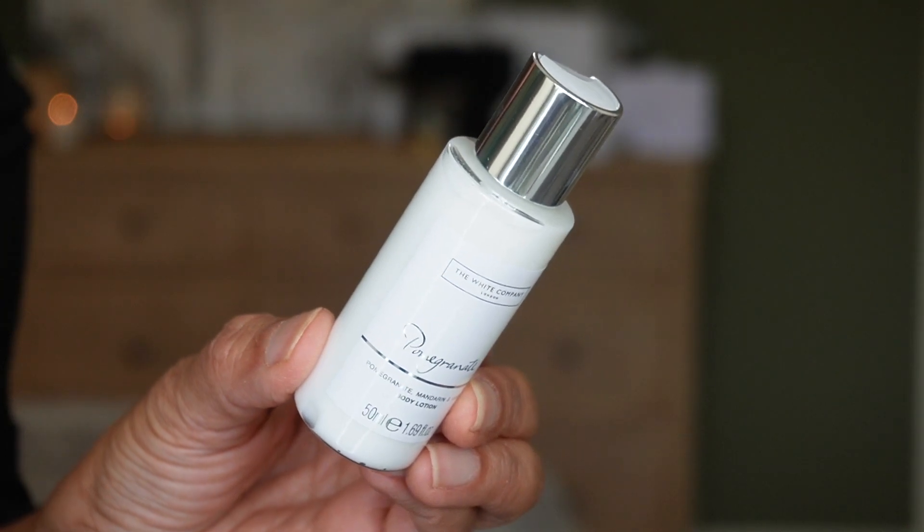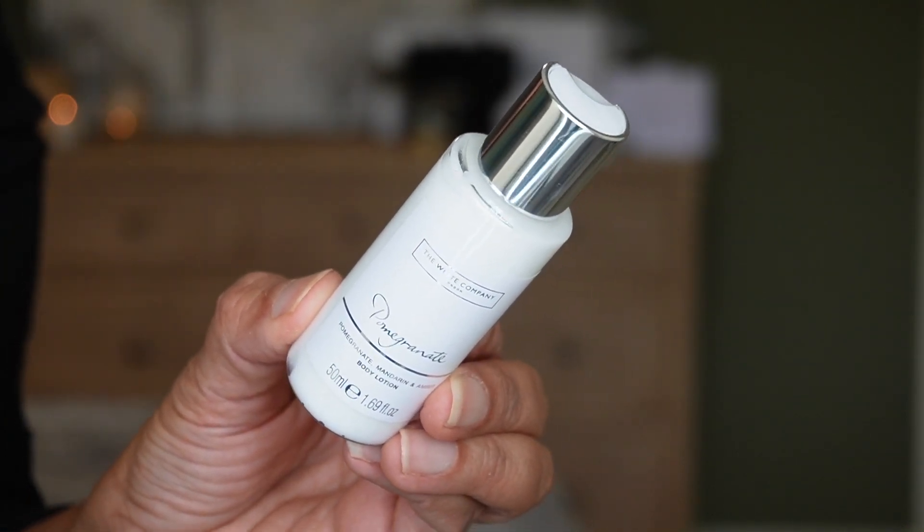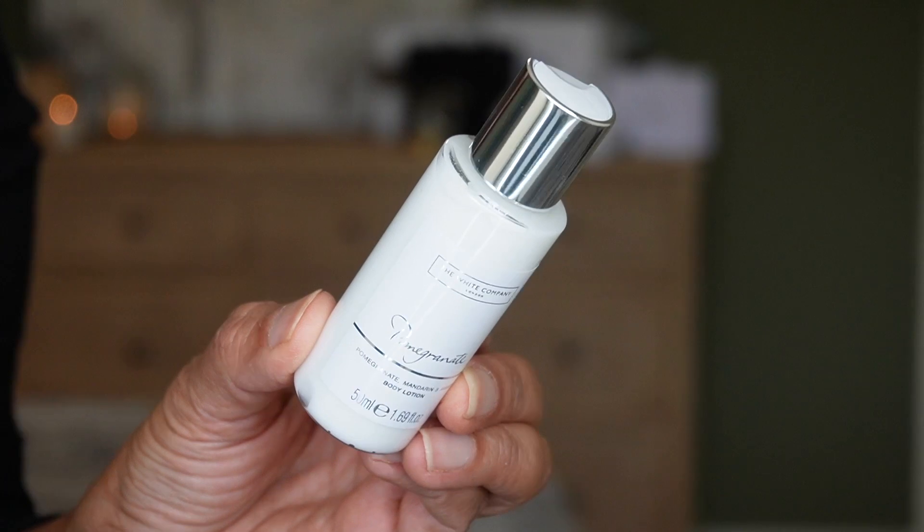Day six is the same small size — 1.69 fluid ounces — but this is a body lotion in the pomegranate scent, with notes of pomegranate, mandarin, and amber. The pomegranate isn't my favorite scent, but my husband will use it — I usually give him the ones I don't like.